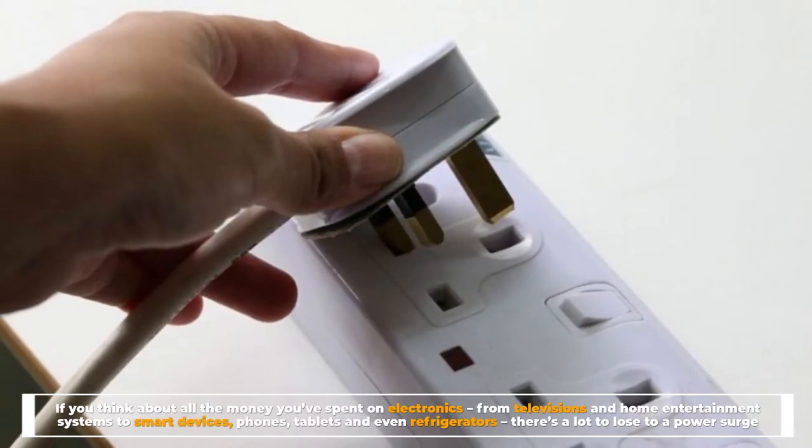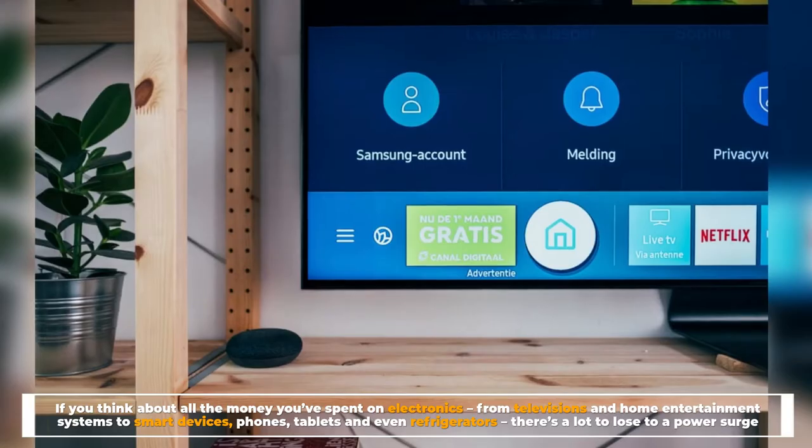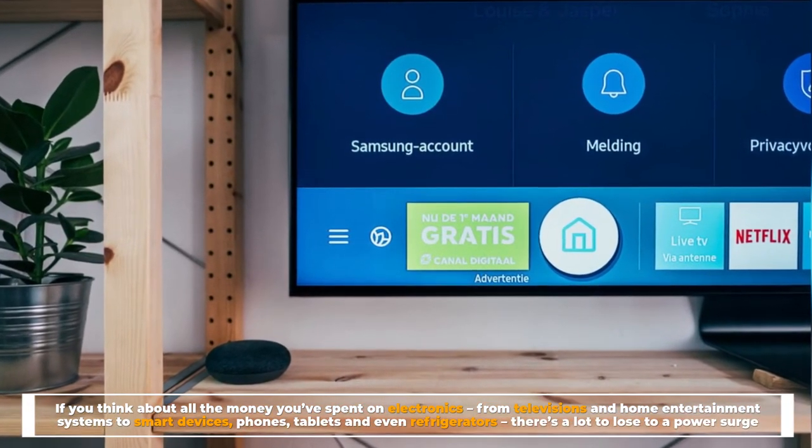If you think about all the money you've spent on electronics — from televisions and home entertainment systems to smart devices, phones, tablets, and even refrigerators — there's a lot to lose to a power surge.